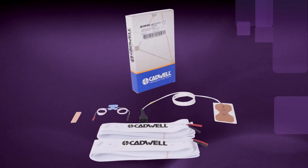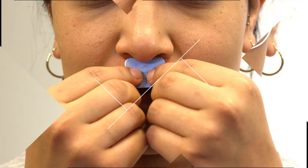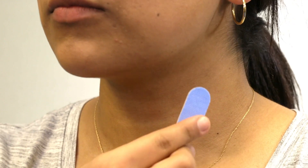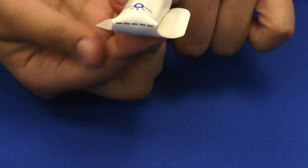Padwell offers completely disposable home sleep apnea testing kits for the ApneaTrac device. These kits do not use interface cables, so when the device returns, clean only the device and dispose of all the other components. Disposable kits can help you save time, improve infection control, and improve technologist efficiency.